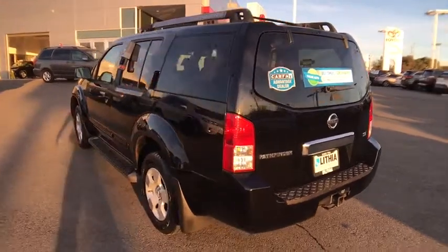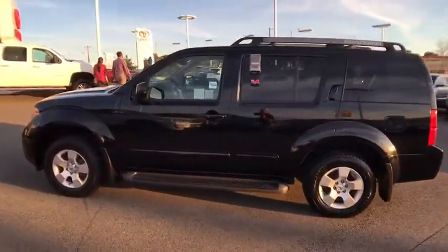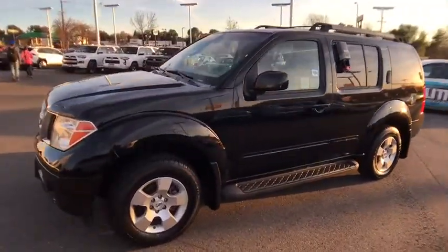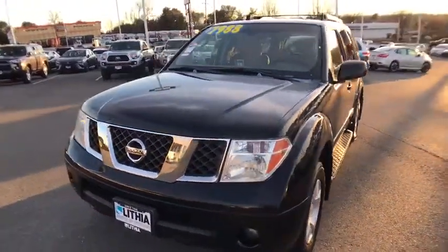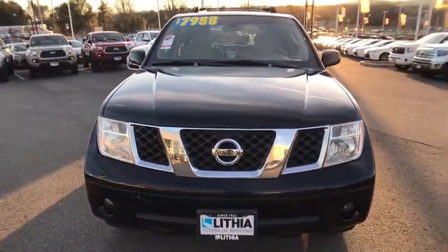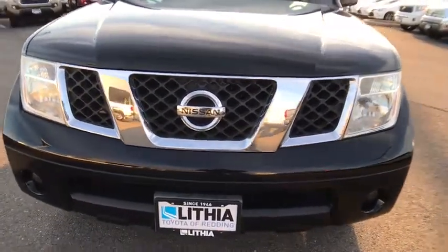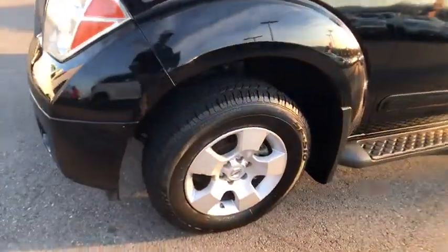Here are some of this vehicle's great options: third row seat, running boards, keyless entry, adjustable steering wheel, power steering, driver lumbar, aluminum wheels, four-wheel disc brakes, ABS four-wheel, rear defrost, AM FM stereo radio, power door locks, electronic stability control, passenger airbag, fog lamps, power windows, child safety locks, bucket seats, CD player.